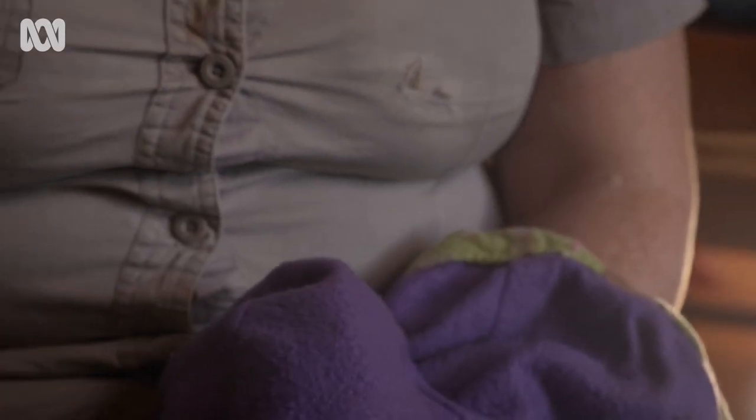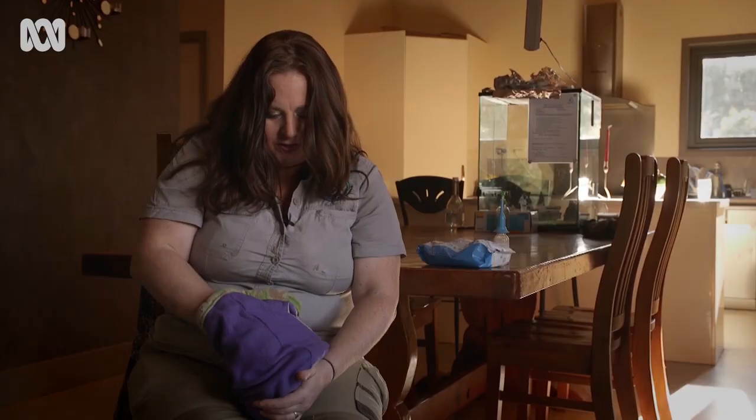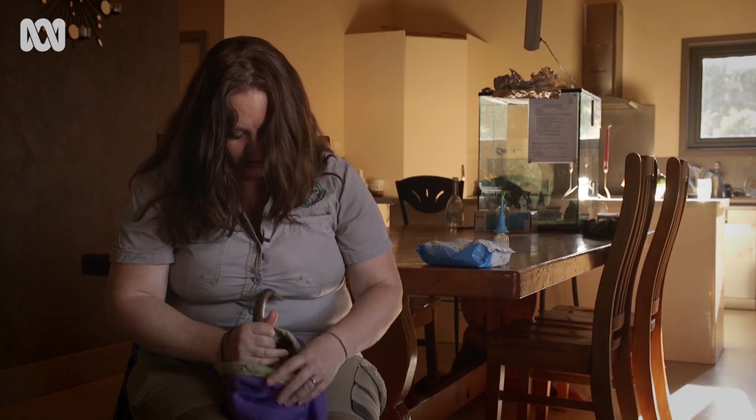So in here we have a little paddy melon. She's about six months old and she's going to have her bottle in a minute, but I just have to toilet her first.